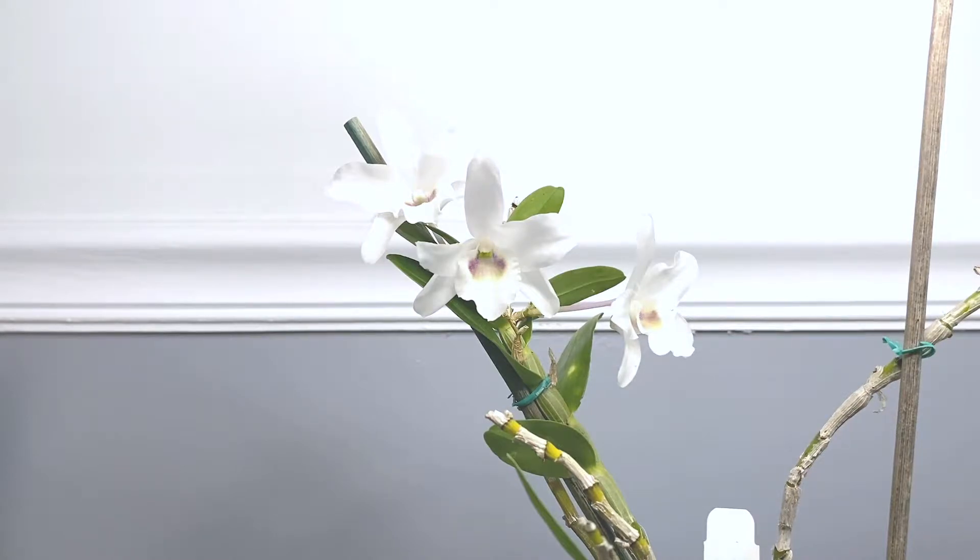It already bloomed past winter, and now it's bloomed again in the summertime. I don't really know why, but I'm glad — it's so beautiful.